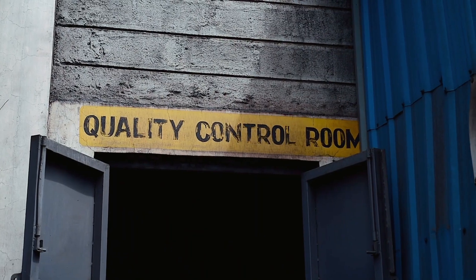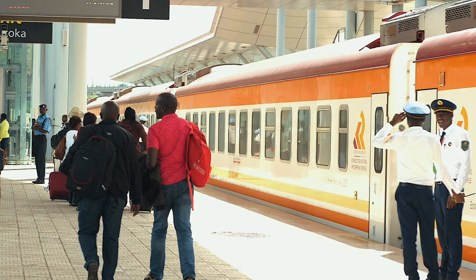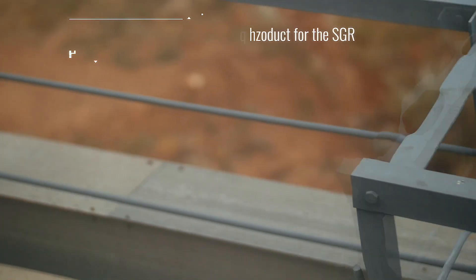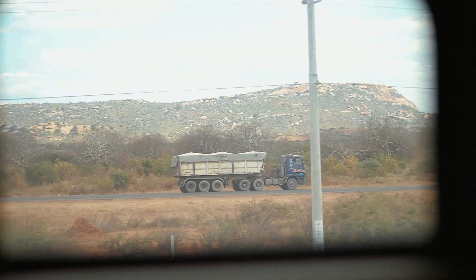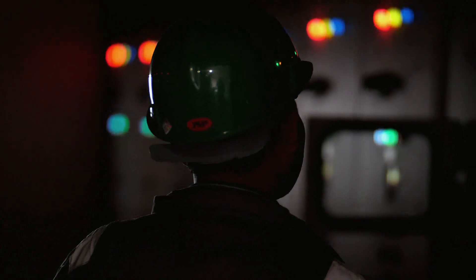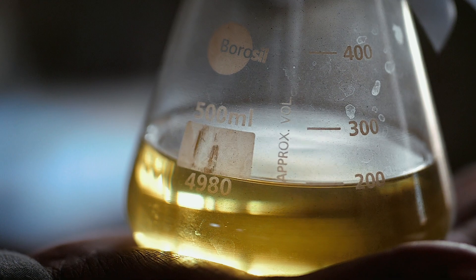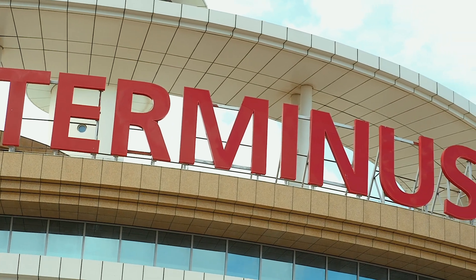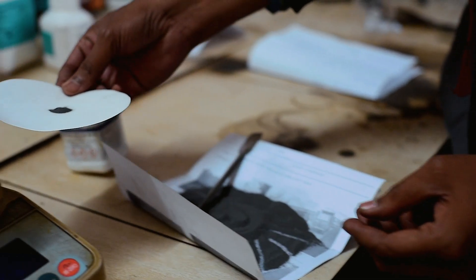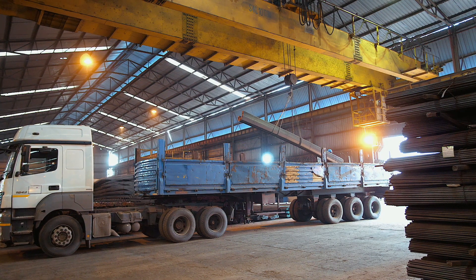Innovation drives Abyssinia Group to venture for development of versatile products to meet market demands. Recently, we have developed an import substitute product for the SGR project which was not available or locally manufactured. With our modern technology and high skill set, we have developed an earthquake resistance bar, namely HRB 400E, which has stringent chemical and mechanical properties. The lead construction company for the SGR project has recognised and appreciated Abyssinia Group for development, manufacturing, testing, and supplying the steel in substantial volumes.